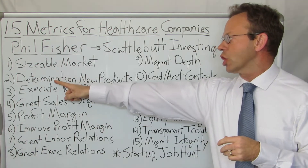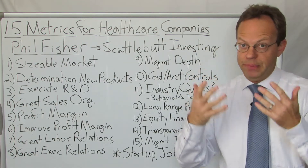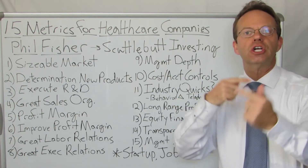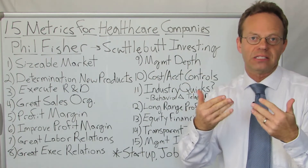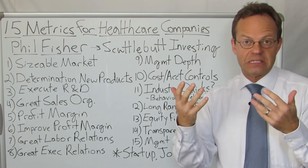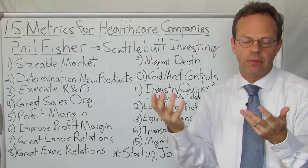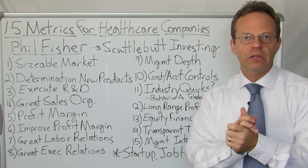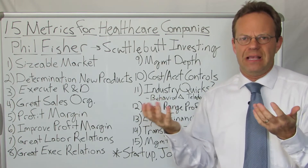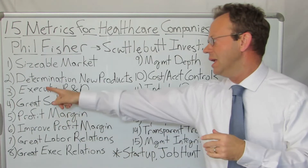Point number two: determination to create new products. Obviously if it's a startup, its foundation is a new product, and the key is that it's ongoing. The number one example is Amazon, which is always creating new things — Amazon Web Services and cloud computing being the most successful recent iteration. It has failures too, like the Fire Phone, but the point is there is determination to constantly work on the creation of new products.